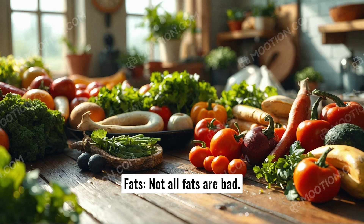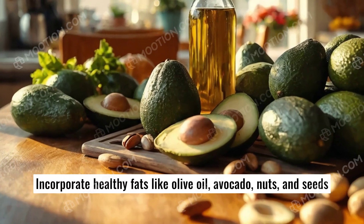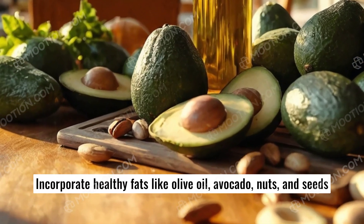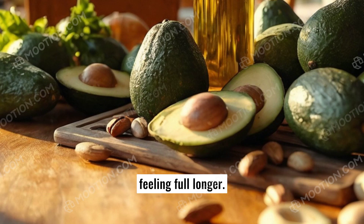Healthy fats. Not all fats are bad. Incorporate healthy fats like olive oil, avocado, nuts, and seeds into your meals. These fats support heart health and keep you feeling full longer.